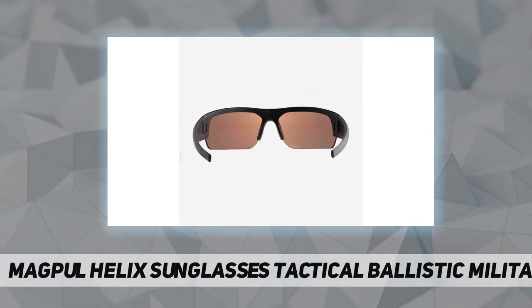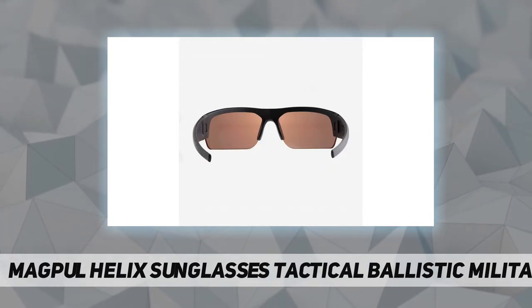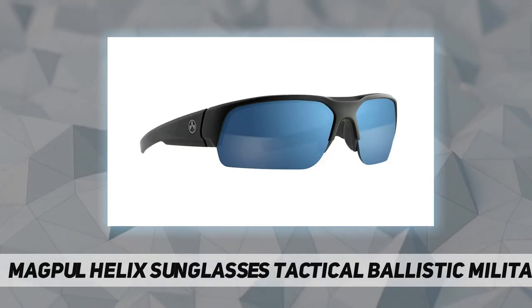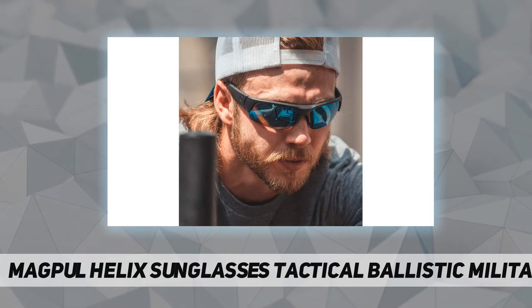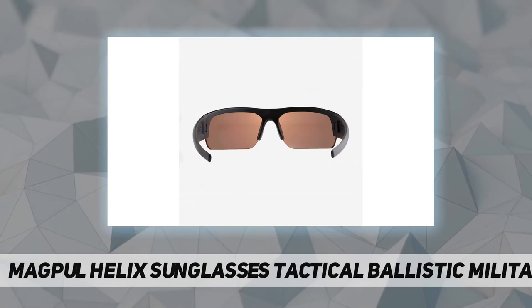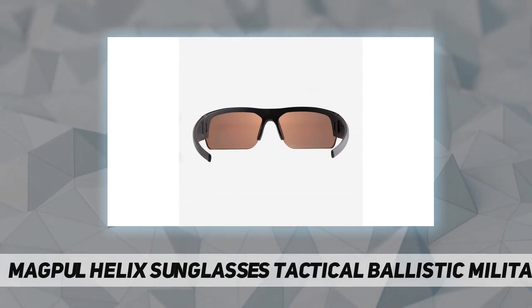Designed to support your active lifestyle in all conditions by providing superior clarity, contrast, and impact protection whenever you need it. The rimless design gives you an uncompromised field of view, breathability, and professional grade eye protection no matter what you're up to.